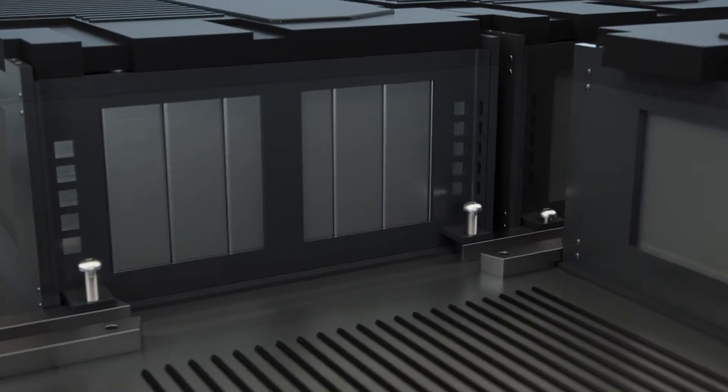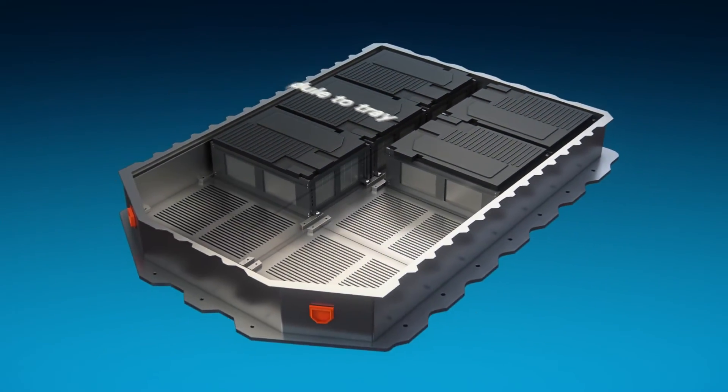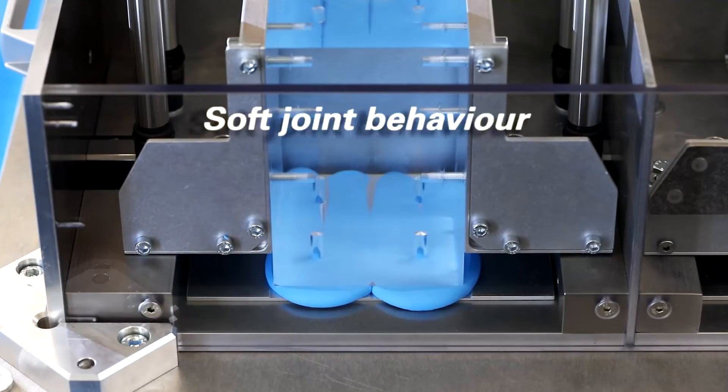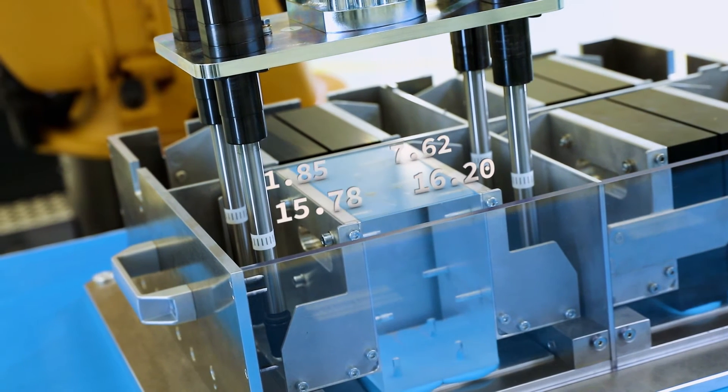When the modules are mounted to trays, you face the challenge of soft joint behaviour when the gap filler is pressed down. Our multi-spindle solution ensures balanced tightening and total control, error-proofed and with full traceability.